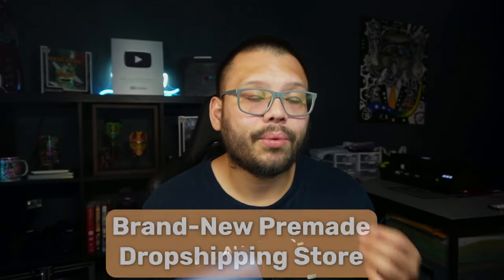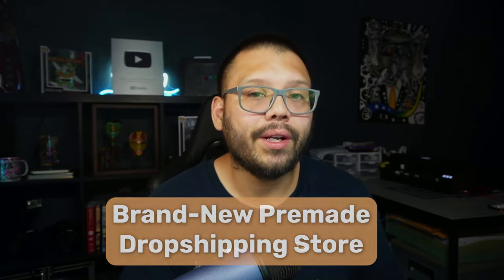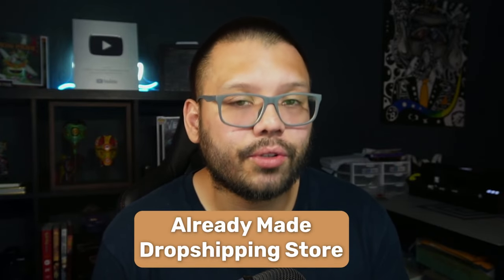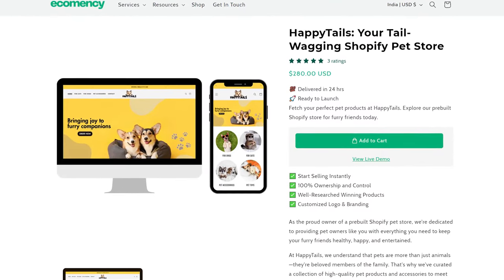You also have brand-new pre-made dropshipping stores, which are a bit more customized to what you want. These can also have a custom domain name — like www.mystore.com — already ready to go. You'll be able to work with the seller or creator of the Shopify store to get it customized to your liking. The third type is an already-made dropshipping store that you purchase while it's already making sales, so you can just continue doing whatever was working and keep making those same sales.